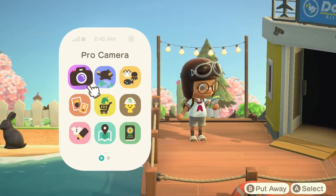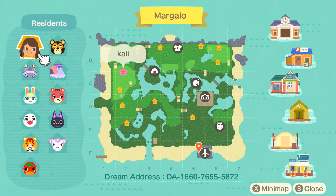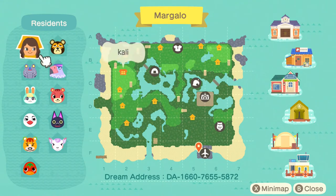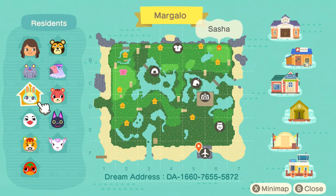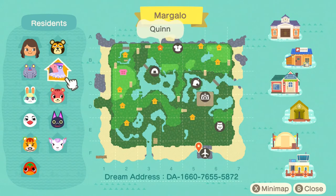There are so many bunnies around. So this is the island of Margolo, and this is Kali and the villagers — very interesting and fun villagers. I would like to see Quinn. Quinn looks really cool. Hopefully we'll see them around; I want to see how they look because I've never seen them.